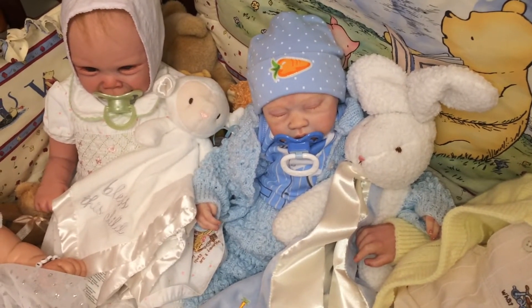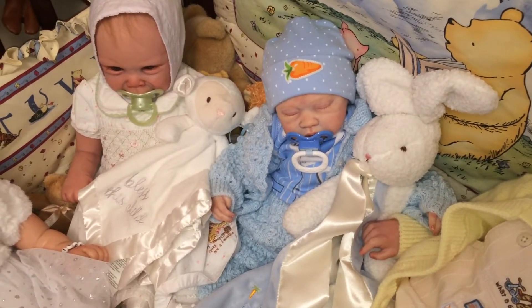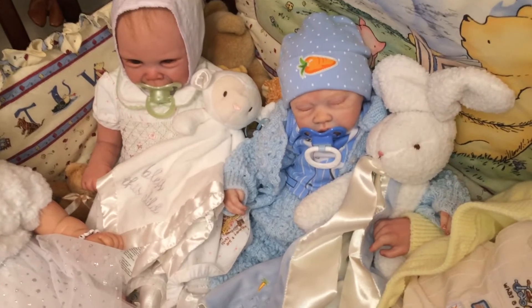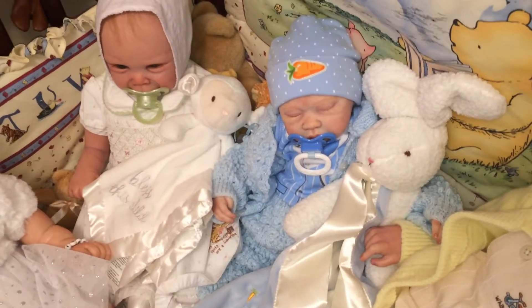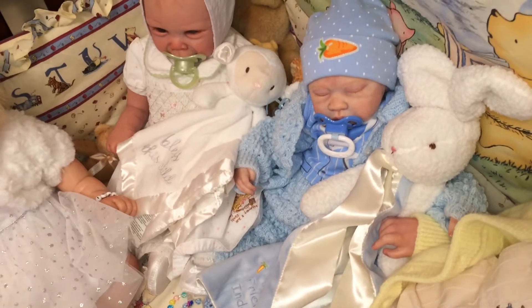Hey guys, Crystal Moon Crafts here. I wanted to do a video of all my babies in the crib — I got them dressed up for Easter and I wanted to show you all their cute little outfits.